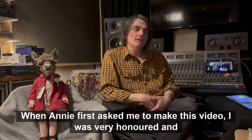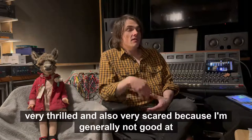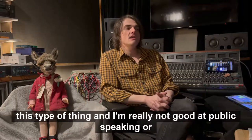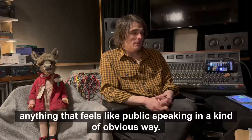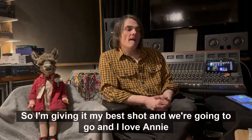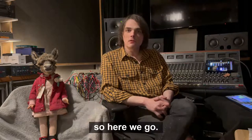When Annie first asked me to make this video I was very honored and very thrilled and also very scared, because I'm generally not good at this type of thing and I'm really not good at public speaking or anything that feels like public speaking in a kind of obvious way. So I'm giving it my best shot — I love Annie, so here we go.